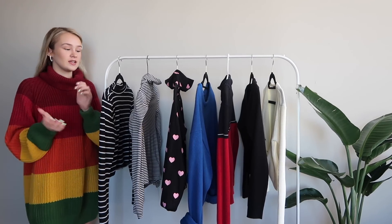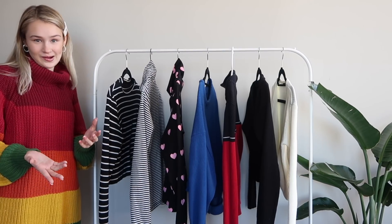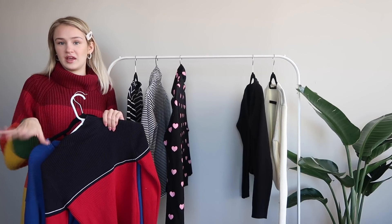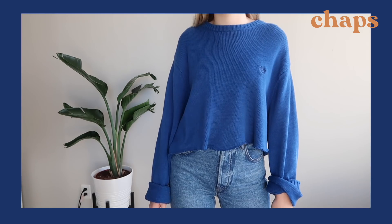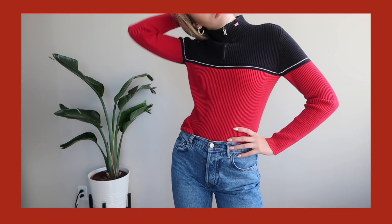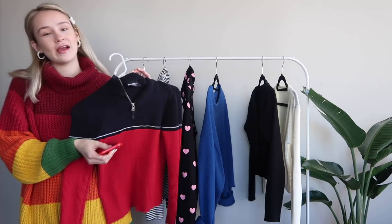Now we move on to shirts. Obviously this can't be an essentials video without sweaters, but for those of you in a money compromise like myself right now, thrifted sweaters are your way to go. These two I thrifted — thrifted sweaters are not only affordable but also ethical because it's reused clothing, so you're doing the environment a favor. This one is Chaps, which is like the trademark dad-sweater brand of thrift stores. The other is a Ralph Lauren super thick sweater — and it's red, which is perfect.